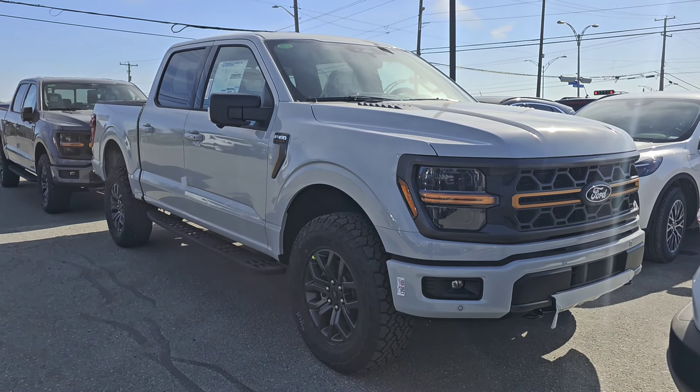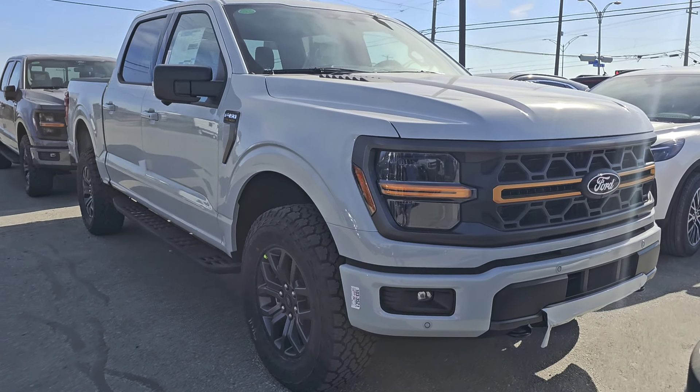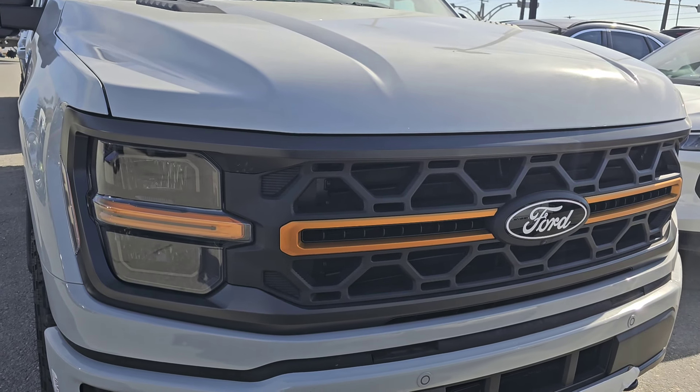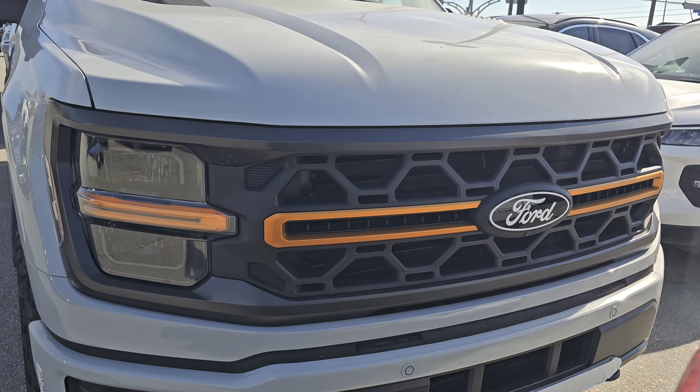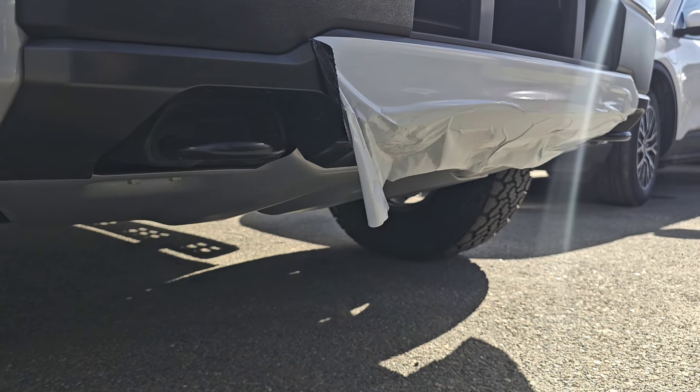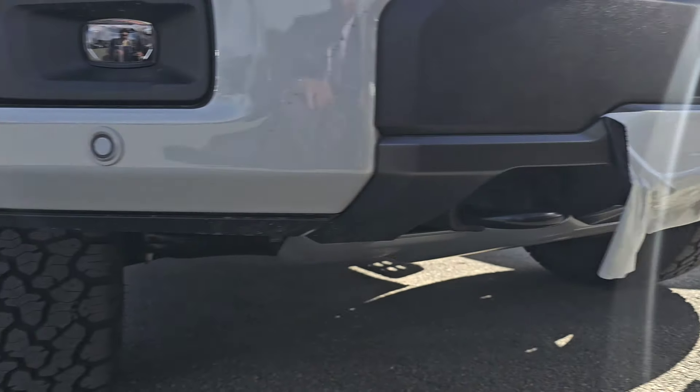Here we have the all-new 2024 Ford F-150 Tremor. You can see the changes here — you've got the grille, still going with the same highlight color. Of course, it's a Ford, so it actually has tow hooks, two of them in the front.